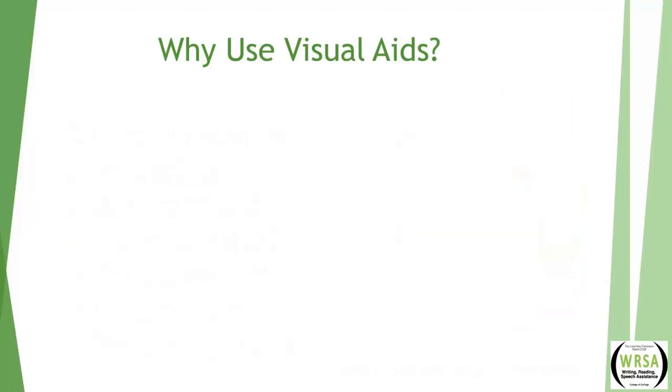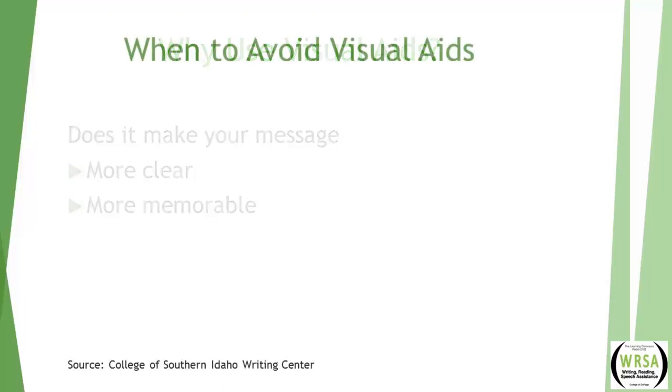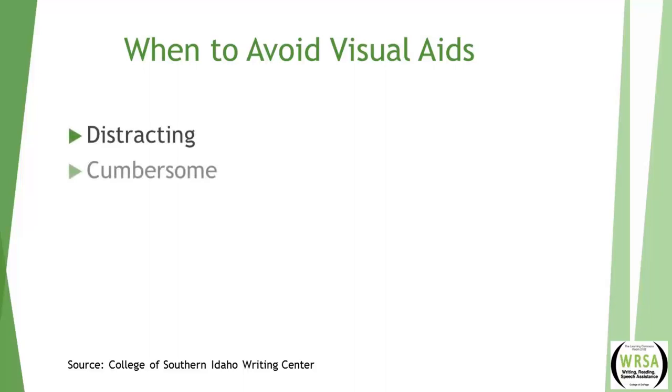While there are many possible reasons to use visual aids in your presentation, your guiding principle should be this: does the visual make the message clearer or more memorable? If you cannot answer with a resounding yes, rethink your plan for the visual. The College of Southern Idaho's Writing Center says visual aids should not just be used for the sake of having a visual aid, because they can also be distracting, cumbersome, annoying, or at the very least unnecessary.